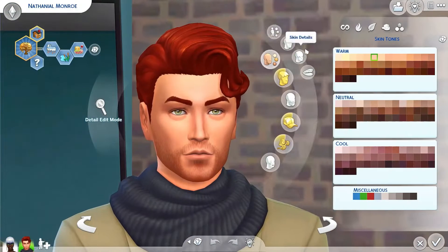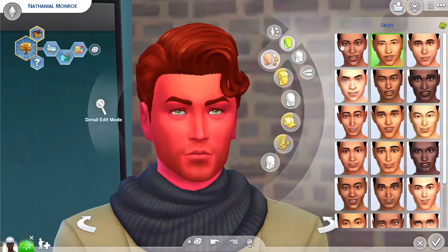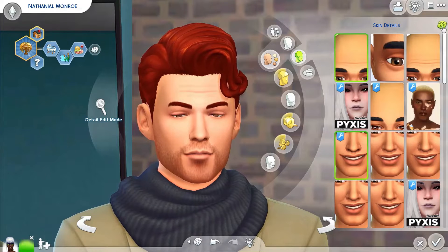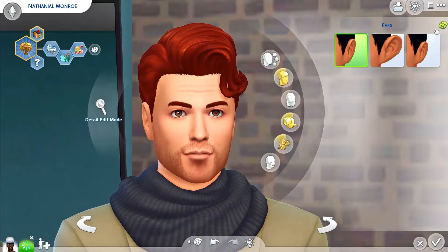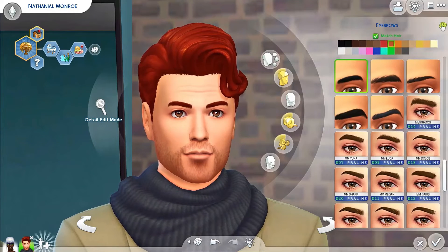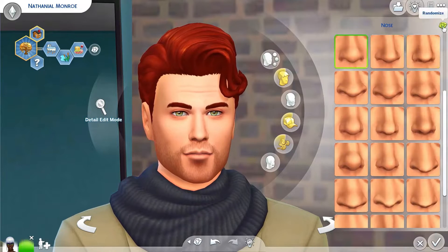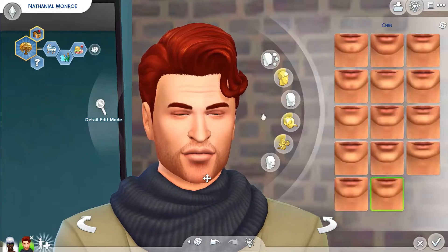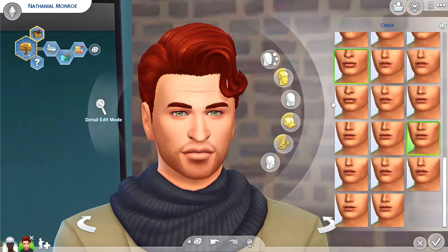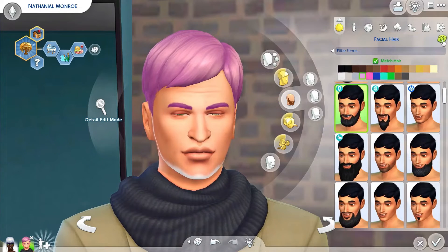It gave her those tiny lips — I was like, oh no! So that's the mum, Anna. Then there's Nathaniel — it gave him bright red skin but the skin details sort of covered it up, which was quite funny. When I was doing the ears I was so paranoid it was going to give the huge ears, but luckily neither of them got those.